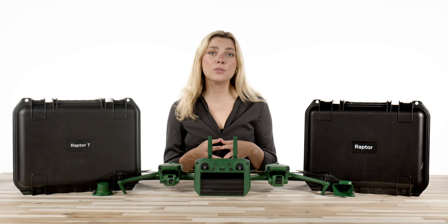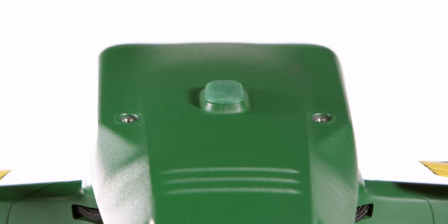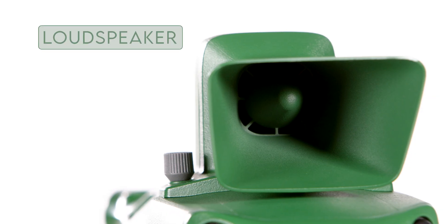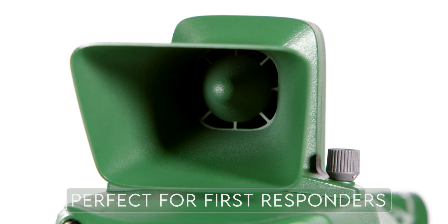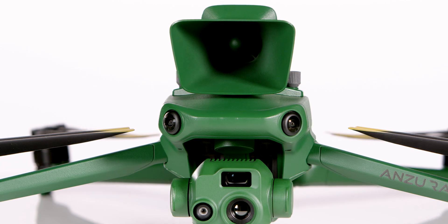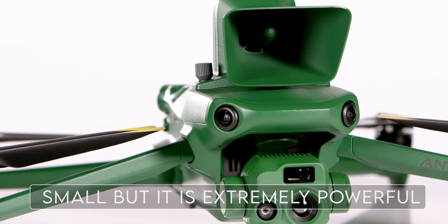For accessories, Anzu offers an RTK module, which mounts to the top of the drone and connects via the USB-C port on top. There is also a loud speaker, which is perfect for first responders and anyone that needs to broadcast a message at a deafening volume. This speaker may be small, but it is extremely powerful.